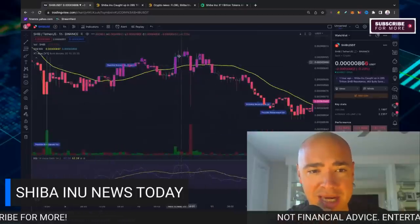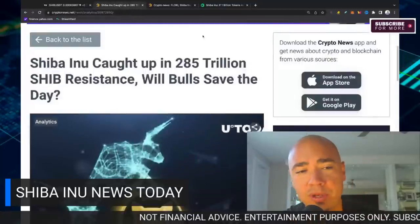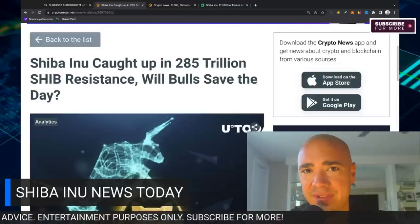Yesterday, we actually climbed over the 9 level and we're consolidating there for quite some time. What are we talking about here? Shiba Inu caught up in $285 trillion resistance — will the bulls save the day?